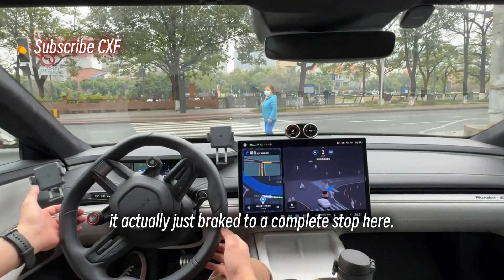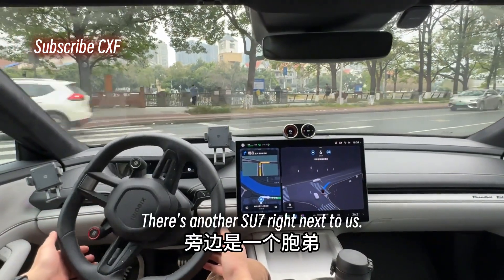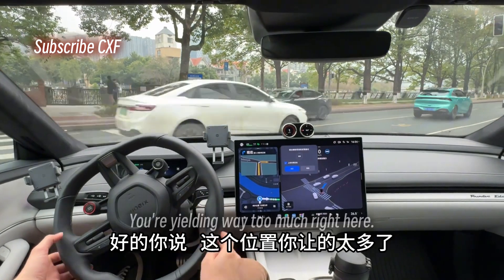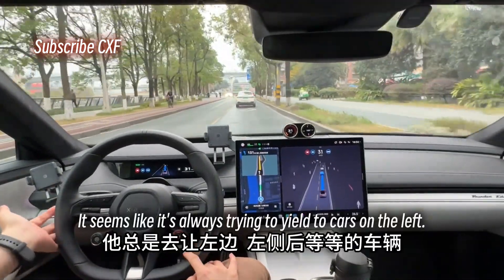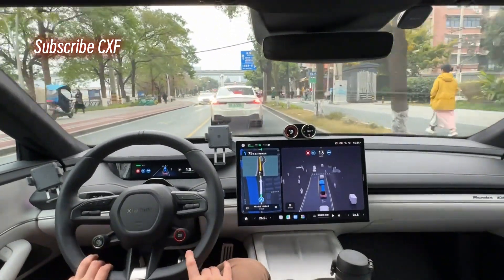It actually came to a complete stop here and didn't even try to steer left a bit to go around — that's not great. There's another SU7 right next to us, a white SU7, and it's just not moving. Feedback: you're yielding way too much right here. Noted, thank you for the feedback. It seems like it's always trying to yield to cars on the left or behind on the left — it's honestly kind of awkward.